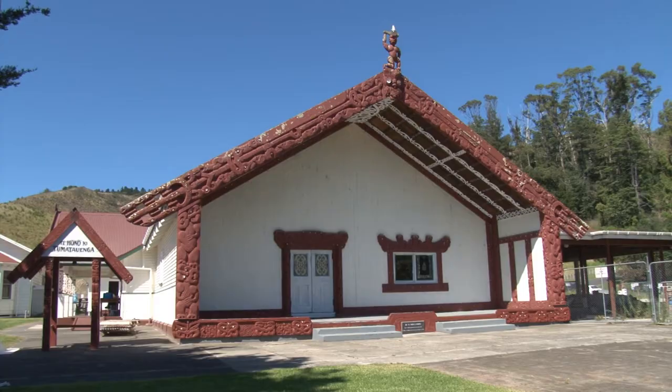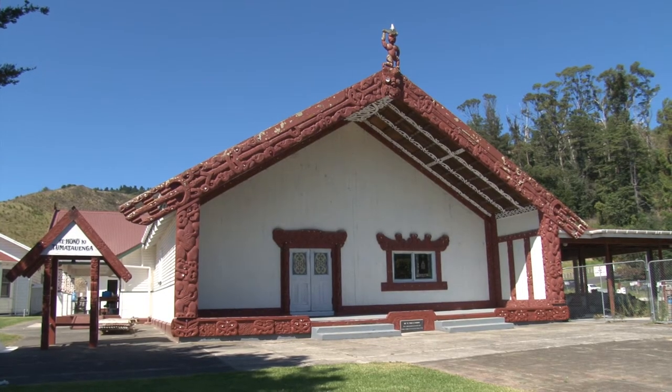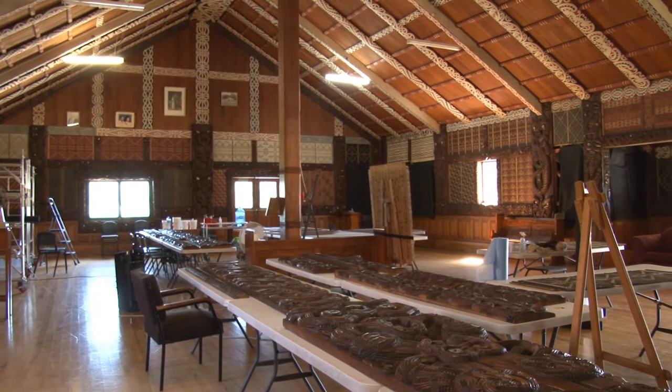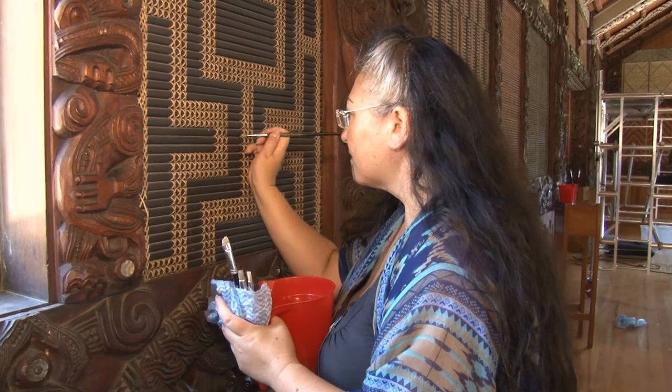Kia ora, I'm Elizabeth Kerekere. We're here in the beautiful Te Pohoa Rawori. This is Ngati Oneone. We are midway, nearly midway, between the restoration of our tukutuku and our whakairo.